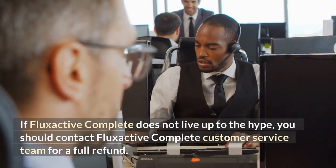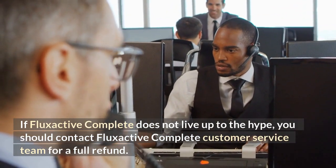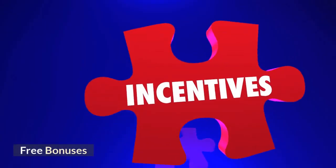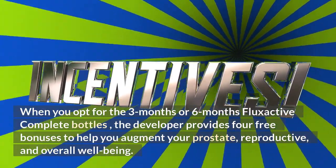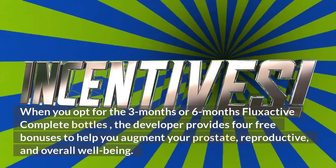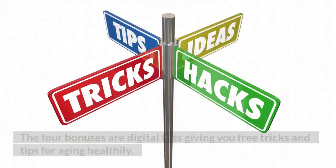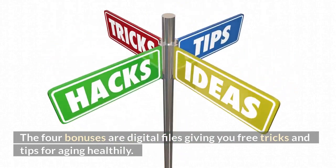If FlexActive Complete does not live up to the hype, you should contact FlexActive Complete customer service team for a full refund. Free Bonuses: When you opt for the three-month or six-month FlexActive Complete bottles, the developer provides four free bonuses to help you augment your prostate, reproductive, and overall well-being. The four bonuses are digital files giving you free tricks and tips for aging healthily.